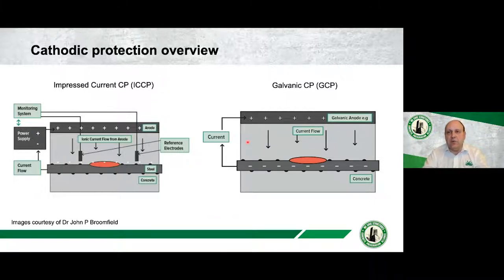Cathodic protection is a technique we use to significantly reduce the corrosion rate of steel in concrete. From a concrete perspective, we separate systems into two types. On one side we have impressed current cathodic protection (ICCP); on the other we have galvanic cathodic protection (GCP). Fundamentally they work the same way — passing a current onto the steel to reduce the corrosion rate. The difference comes in how we apply that current: for ICCP, we apply it via mains power, converting AC to DC current and passing it onto the steel via control equipment.